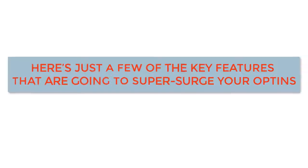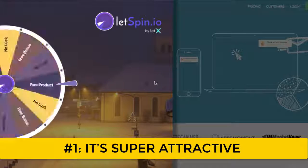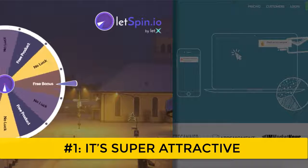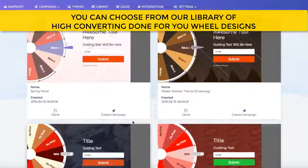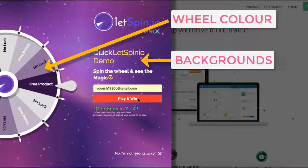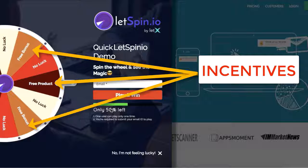Here's just a few of the key features that are going to super-surge your opt-ins. Number one: it's super attractive — just think about how much easier it is to be convinced to give your email address to win a sure-shot grand prize by simply playing a three-second game. Number two: it's flexible. With LetSpinio, you can choose from our library of high-converting, done-for-you wheel designs, or you can customize the wheel colors, backgrounds, and add your logo as per your brand preference. Then add your incentives.